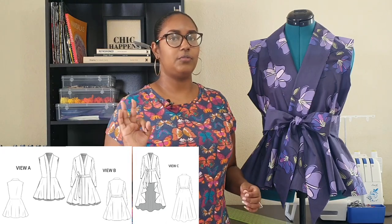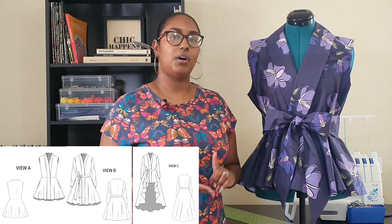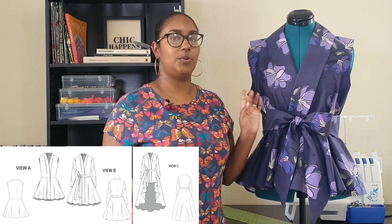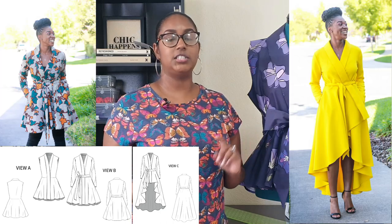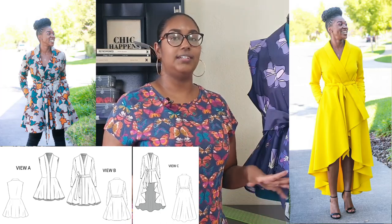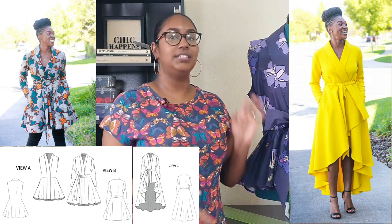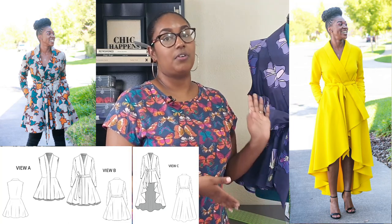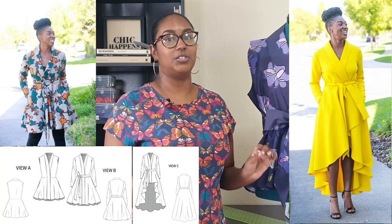There are three different views you can make — I'll have the images up on the screen. You have two bodice options: the one with sleeves and the one without. Then you have three skirt options. View A is the shortest skirt, view B is kind of medium, and view C is that gorgeous long high-low version that you're seeing Montoya wearing right now — that beautiful yellow one that looks gorgeous on Montoya's skin.